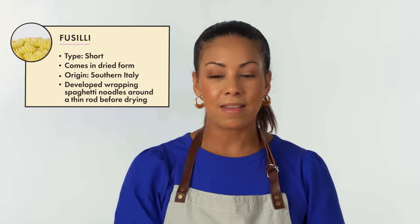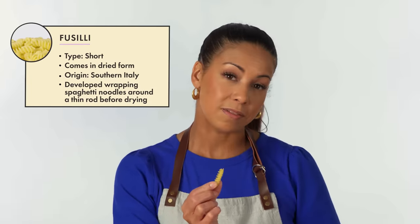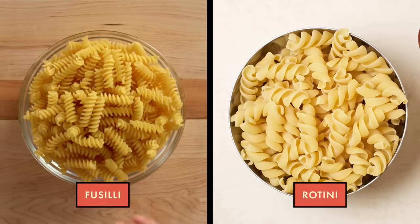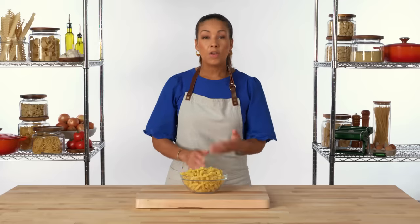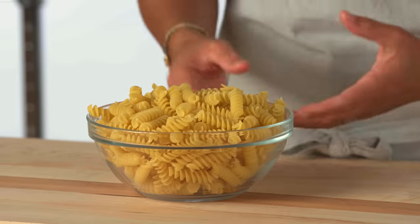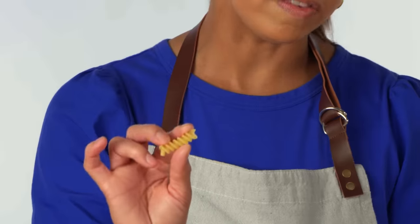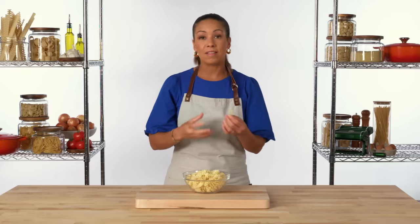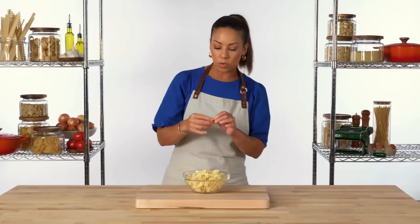Fusilli is a spiral or corkscrew-shaped pasta. Because of these twists, it's got all these grooves that really hold onto sauce. It also resembles rotini, which is another spiral-shaped pasta. Because of differences in production, fusilli can look like the traditional pasta wrapped around a rod, or it can look like a tighter spiral pressed through an extruder like you see here. This would pair well with a creamy sauce, a slightly chunky tomato sauce, or pretty much anything that has some pieces in it that can get into these grooves where the noodle can really hold onto it and deliver in every bite.